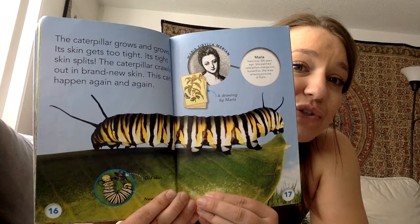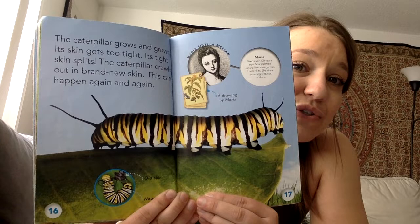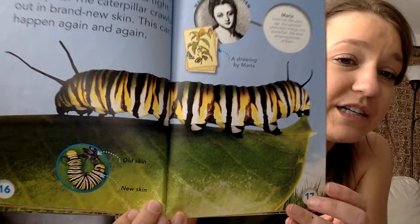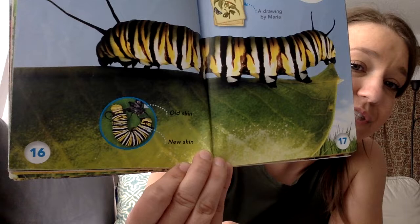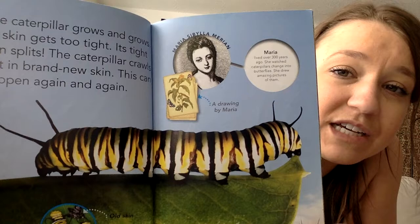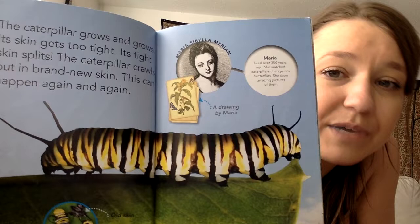The caterpillar grows and grows. Its skin gets too tight, the tight skin splits, and the caterpillar crawls out in a brand new skin. This can happen again and again. If you look down here, it's a picture of the old skin that it sheds, kind of like in a pile, and there's the new skin. Up here we have this woman named Maria Sebelia Marion — she lived over 300 years ago and she watched caterpillars change into butterflies and drew amazing pictures of them.